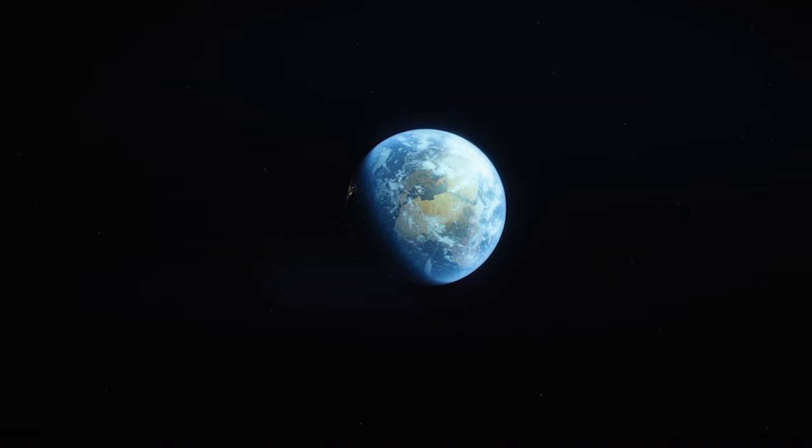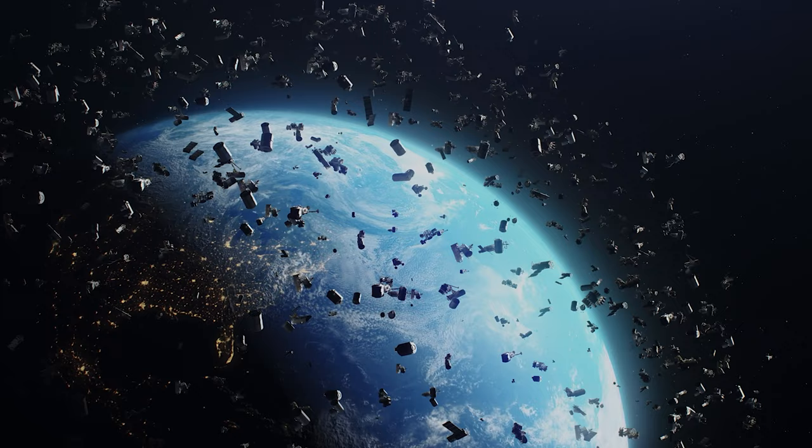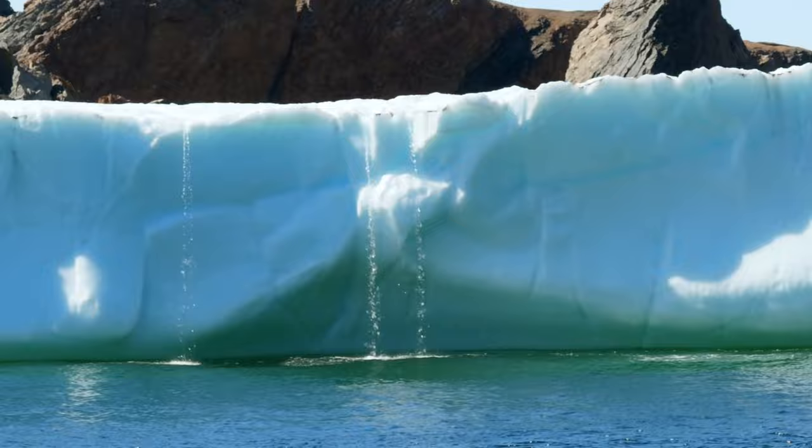Earth. That big, beautiful ball we call home. Only, lately, we've treated it less like a home, and more like a motel room we've trashed on the last leg of a punk rock tour. Oceans are rising, ice caps are melting, forests are burning, and coral reefs are dying.